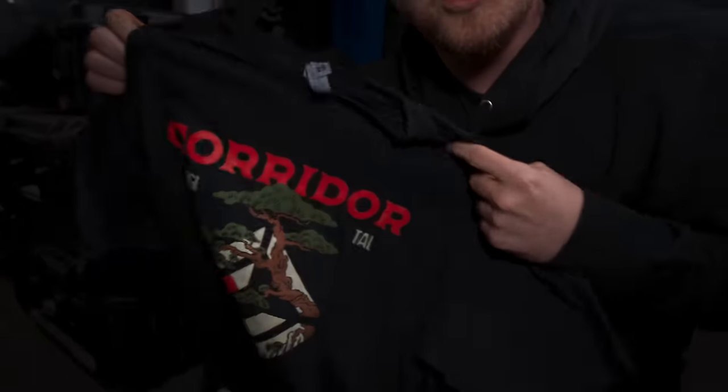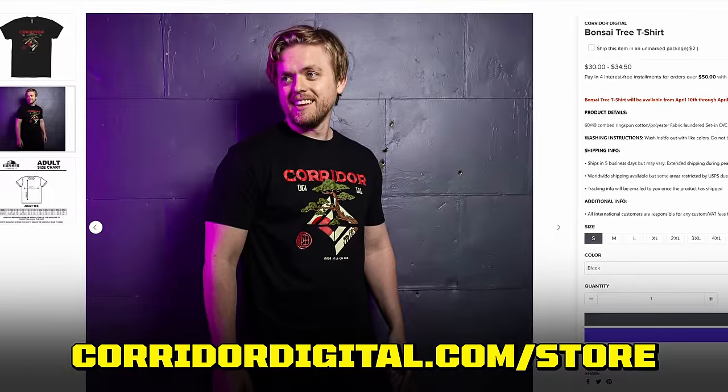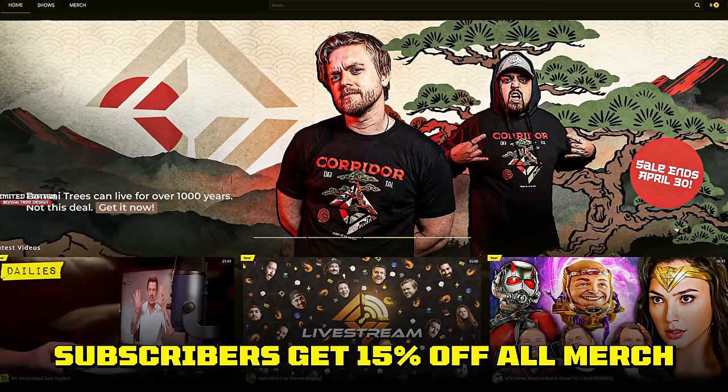I'm just trying to sneak a couple of these new tees home. They're our new limited edition bonsai design shirts — they come in sweaters too. If you want to get your hands on these last few remaining, head over to corridordigital.com/store to get your own, but they're only available until April 30th. You can also sign up at corridordigital.com and get 15% off your shirts or hoodies.